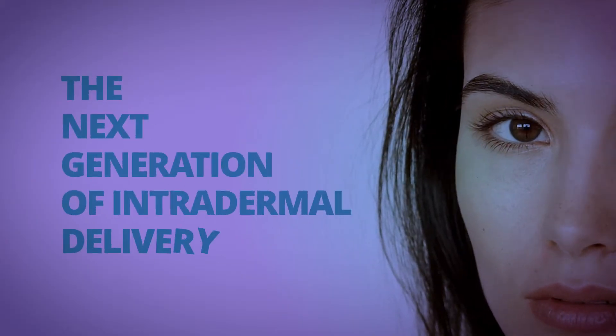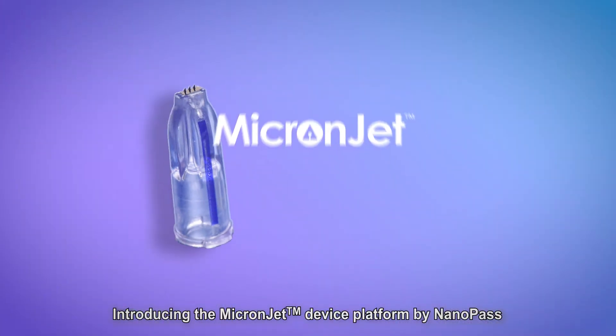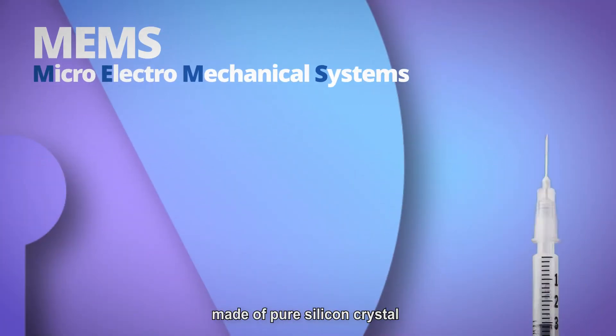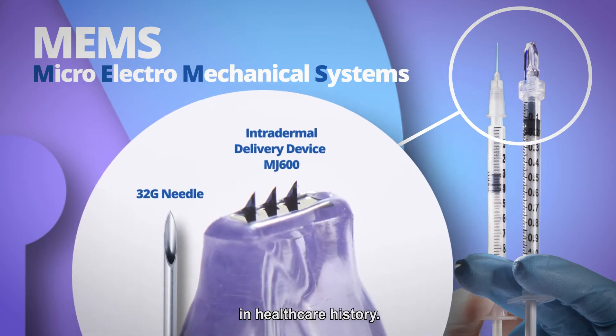Delivering Precision — the next generation of intradermal delivery. Introducing the MicronJet device platform by NanoPass, leveraging proprietary MEMS technology, made of pure silicon crystal to make the smallest intradermal delivery device in healthcare history.